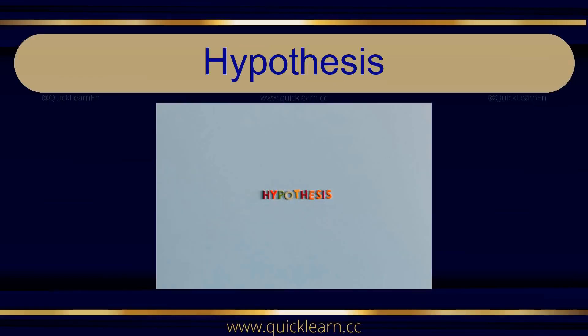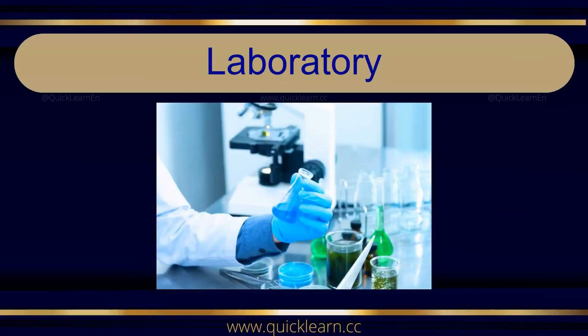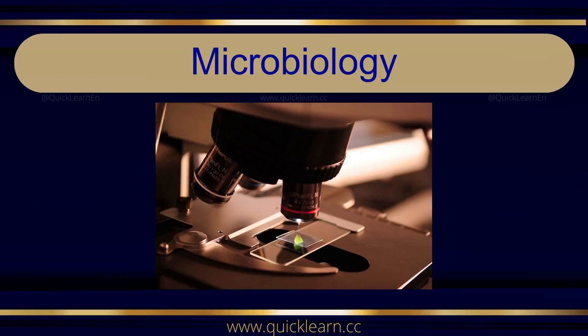Hypothesis. Hypothesis. Lab Equipment. Lab Equipment. Laboratory. Microbiology. Microbiology.